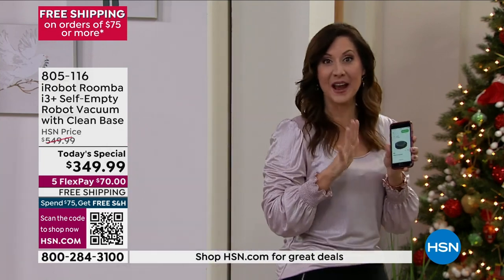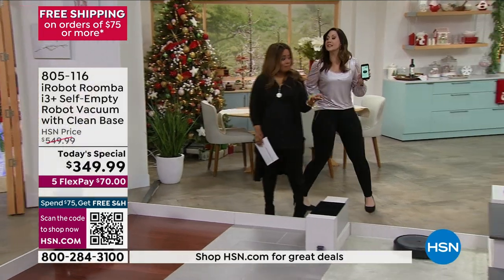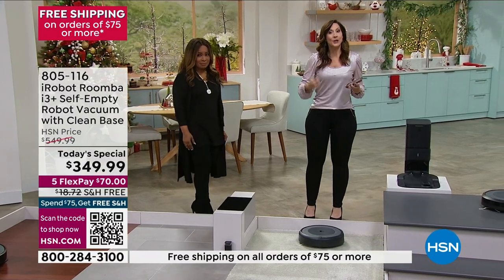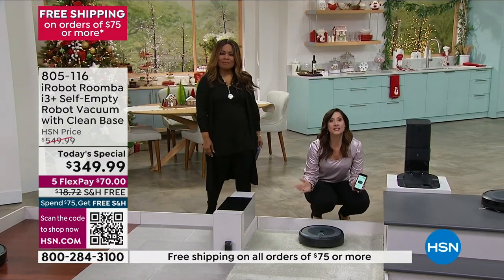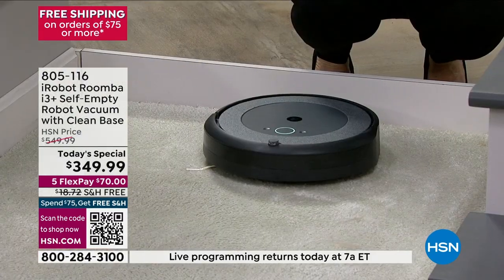That is the very highest in technology — it will even tell you when there's a high pollen count today and maybe you should schedule an extra vacuum. Or you get it home, plug it in, and just hit the button once to wake it up and a second time to send it on its way. Technology that fits you.